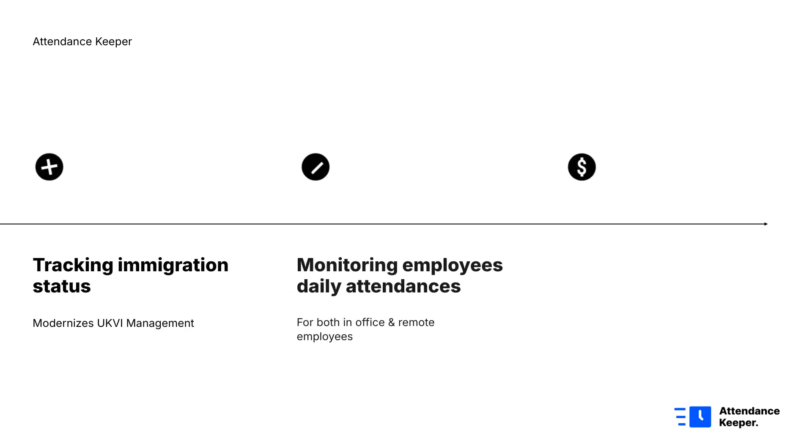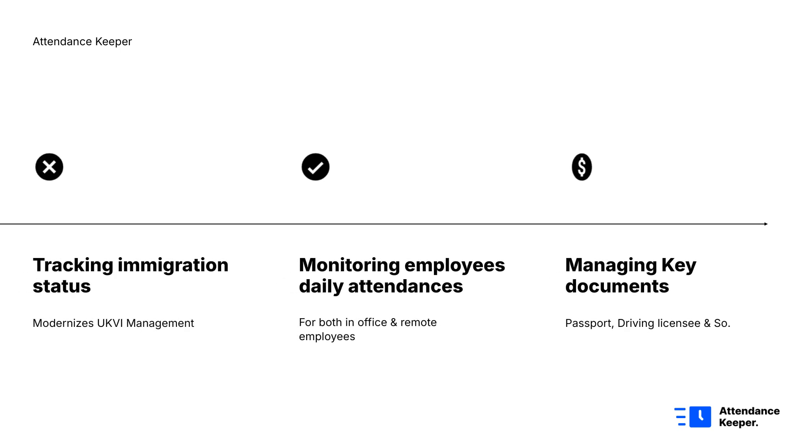For UK sponsored license holder companies, tracking immigration status, managing daily attendance, along with updating key documents can feel overwhelming. One missed deadline could mean fines or even losing your sponsorship license.